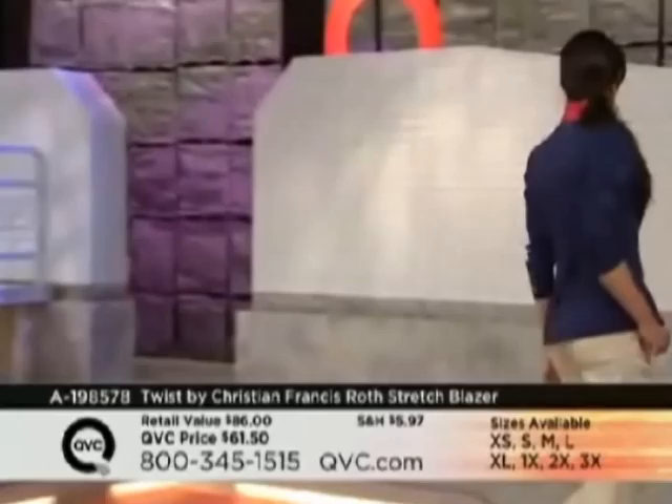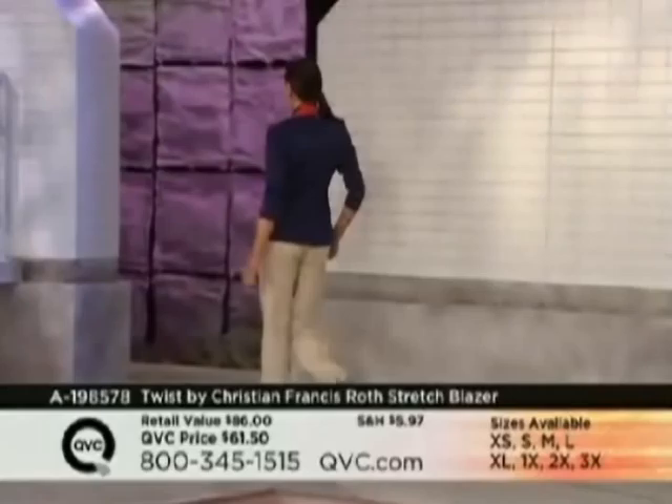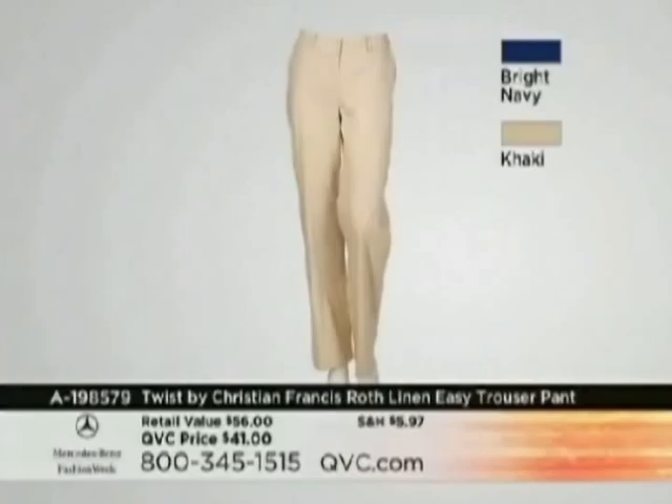You need to get to your phone right now — trust me when I tell you, put the phone in your hand, otherwise you're going to hate yourself. By the way, we're not going to have time to show you this, but these pants are fabulous — the linen easy trouser pant by Christian Francis Roth. Beautiful fabrication, a little bit of stretch, bright navy or khaki, $41.